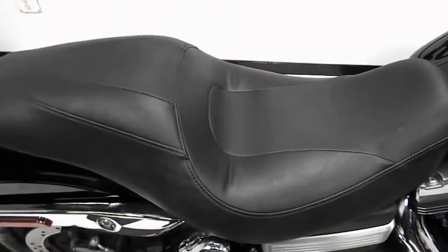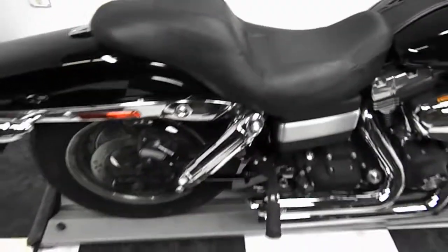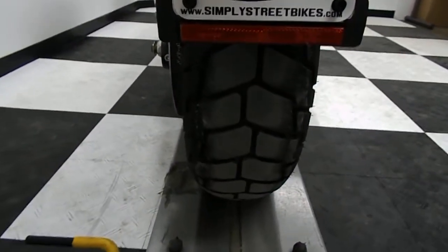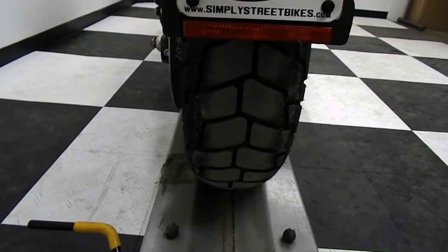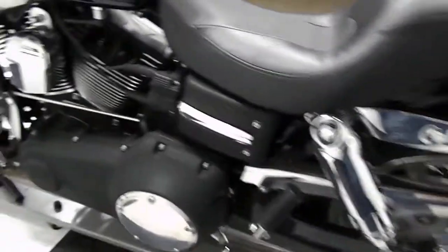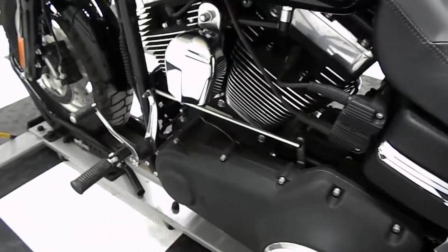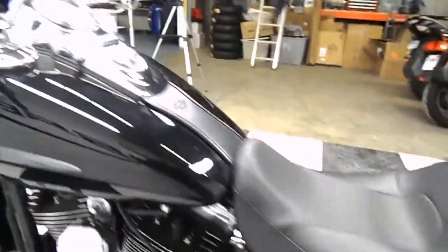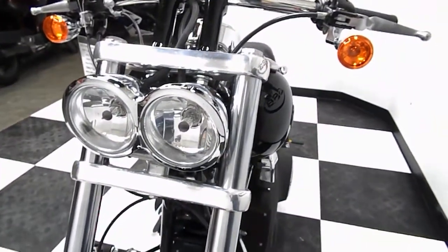Plus an aftermarket seat. As you can see, the back tire's in good shape also — a lot of mileage left on it, and the bike is super clean. You can see the blacked out engine and tranny. And then the signature of the Fat Bob is the dual headlights.